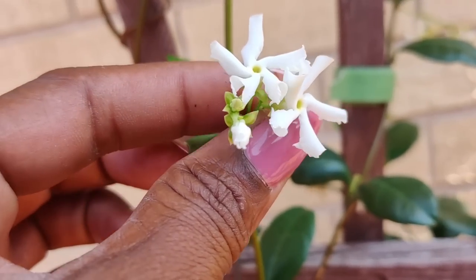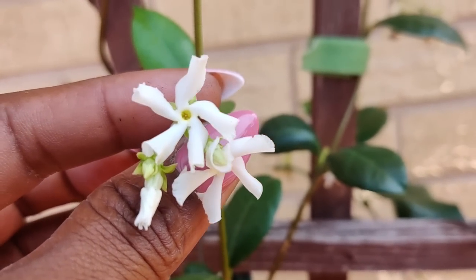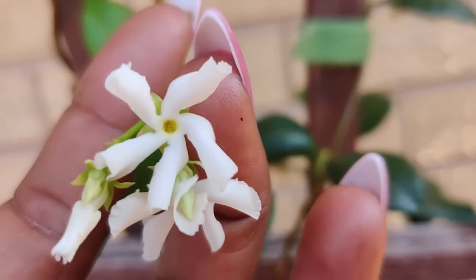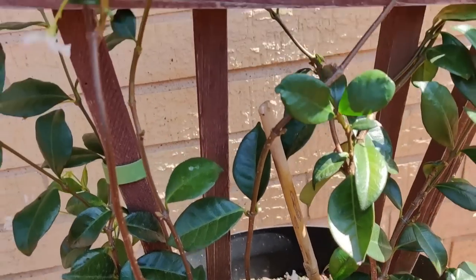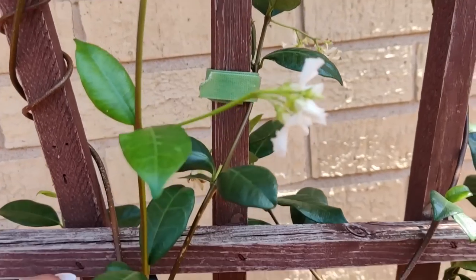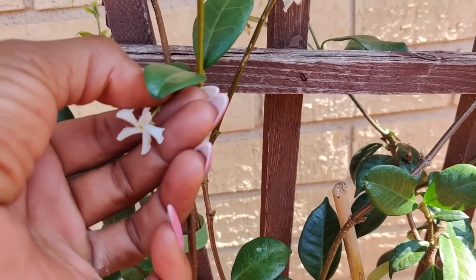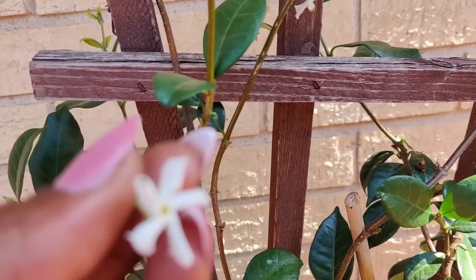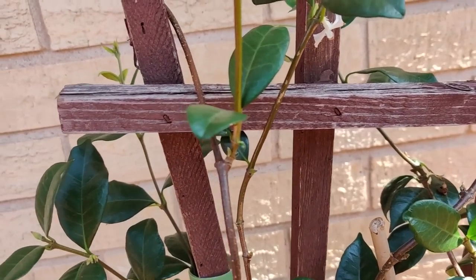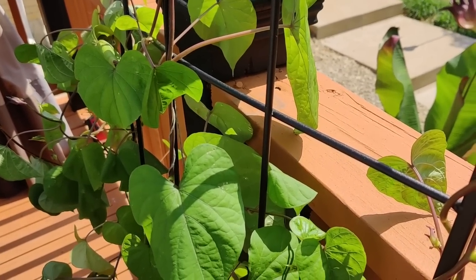This is star jasmine — confederate, whatever you want to call it. The flowers are a lot smaller than the other bush, but they're actually in the shape of a star, and these blooms last a lot longer. I just bought this vine and started it this year but it's really starting to climb nicely. When you come out here at night, this thing just smells amazing. See — it's like a little star, and it smells like jasmine.